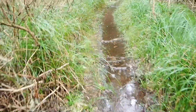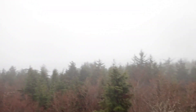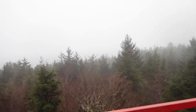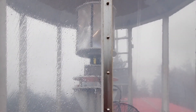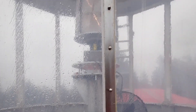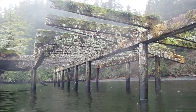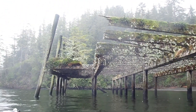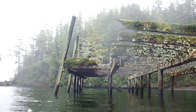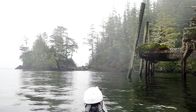It is a wet place, this Cape Scott. It is a wet place — it's a wet house! It is so deep! Thank you.